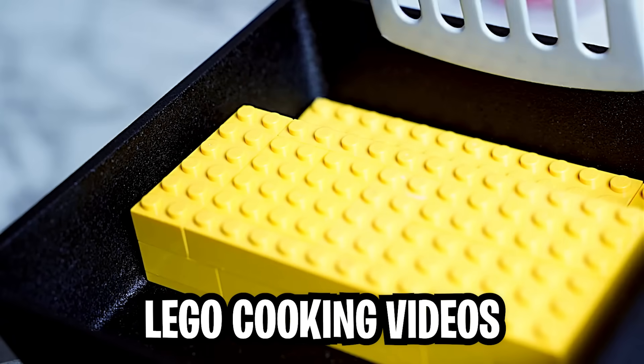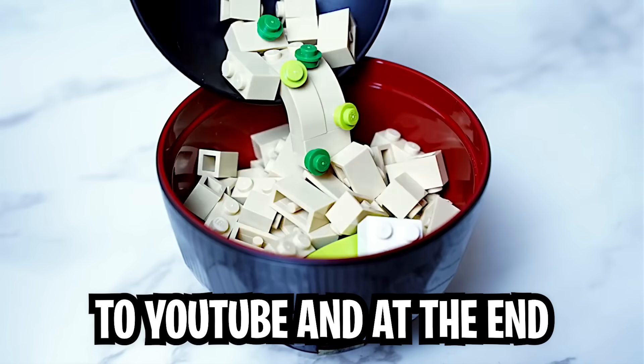Today we're checking out the most satisfying Lego cooking videos that have ever been uploaded to YouTube, and at the end it gets insane!